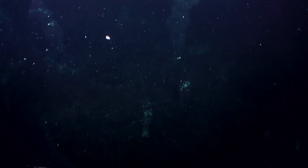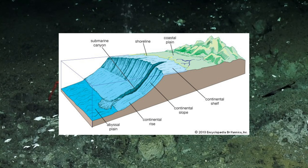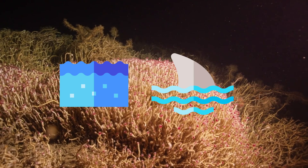They inhabit upper continental slopes or continental margins, which are shallow water areas found in proximity to continents. They also inhabit submarine canyons — steep-sided valleys cut into the seabed of the continental slope — and seamounts, which are large geologic landforms that rise from the ocean floor but don't reach sea level, at depths greater than 330 feet, with adults found deeper than juveniles.